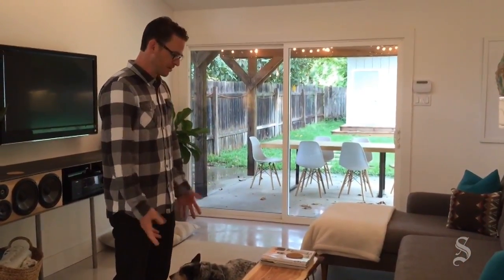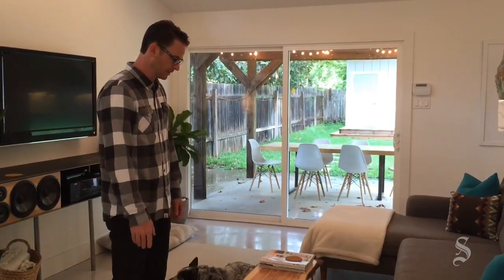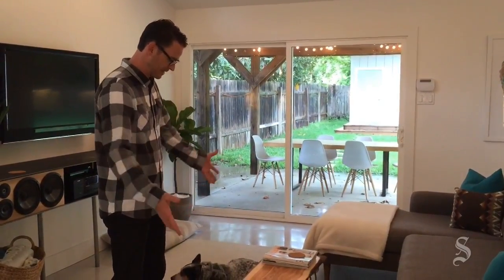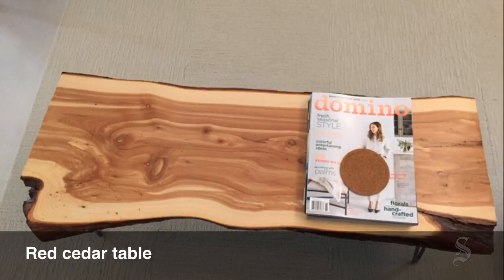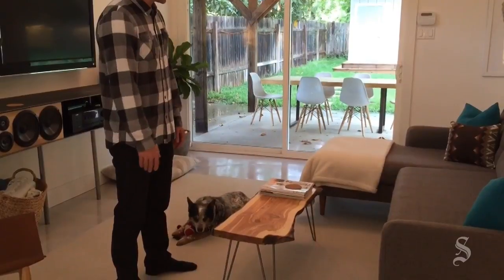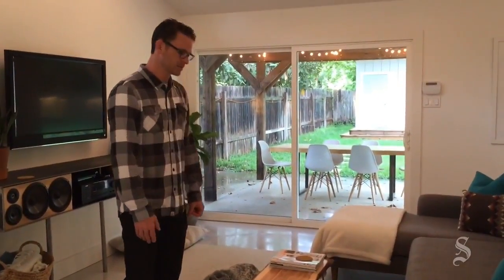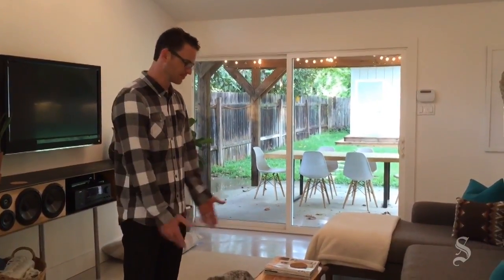He was generous enough to let us take one home. We took it home and we immediately made this table. I think we already had some legs left over from another project, so we just kind of threw the table together. We call it our little bacon strip table, because it looks like a strip of bacon.